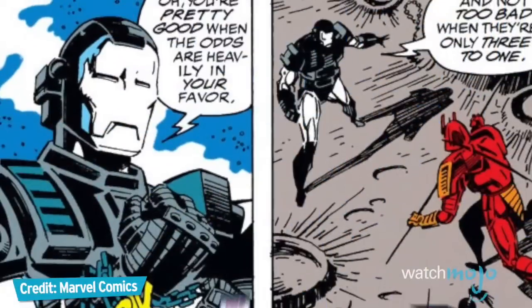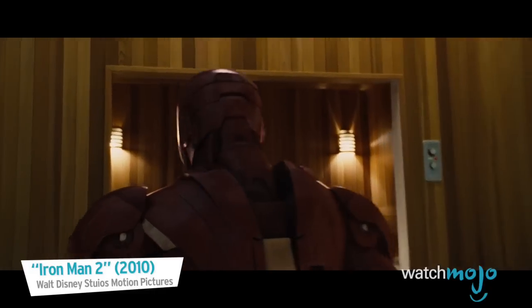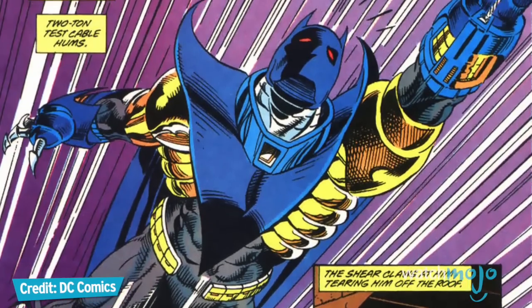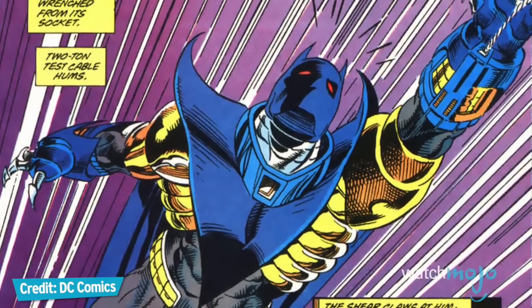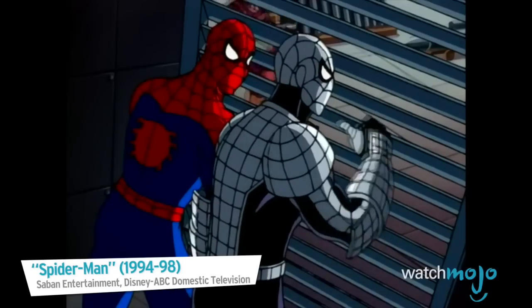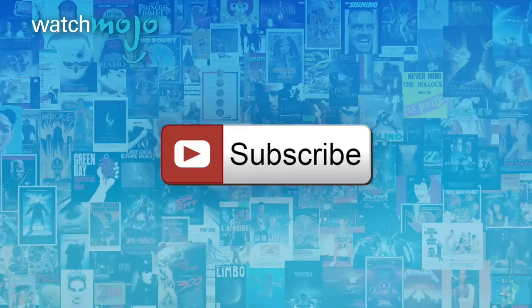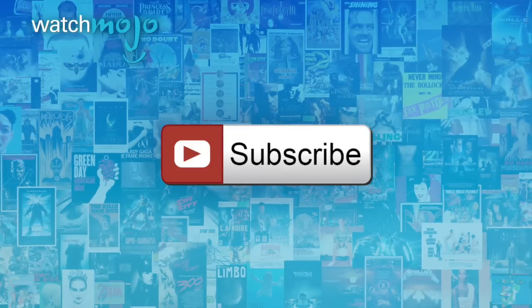Who needs superpowers when you can just wear one of these? Welcome to WatchMojo.com, and today we're counting down our picks for the Top 10 Comic Book Power Armors. Before we begin, we publish new videos every day, so be sure to subscribe for more great content.